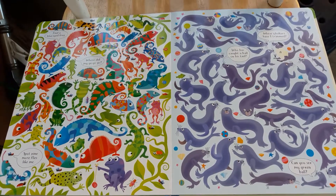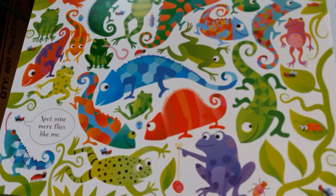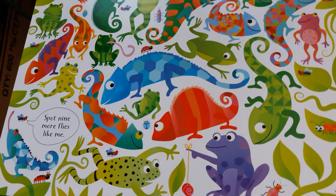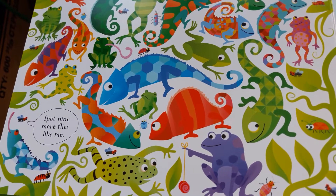Chameleons are a very colorful addition to this book, and this page has some really great seek-and-find spots. The challenge on this page is to spot nine more flies like me.